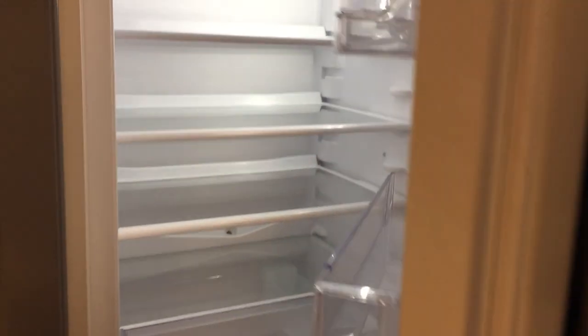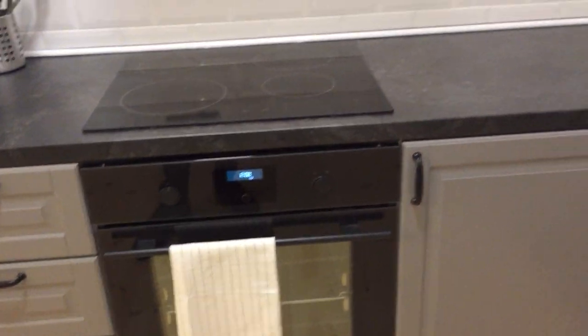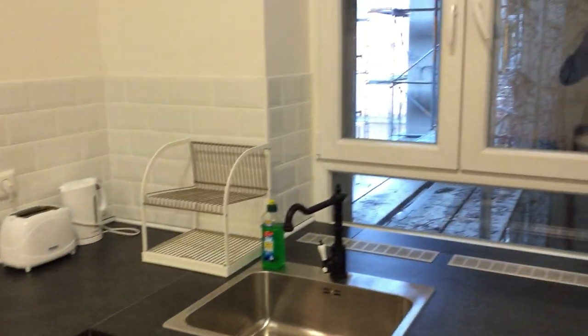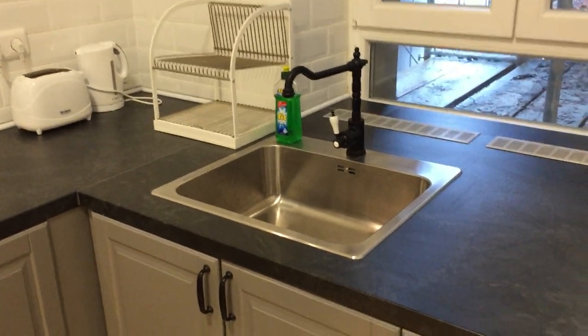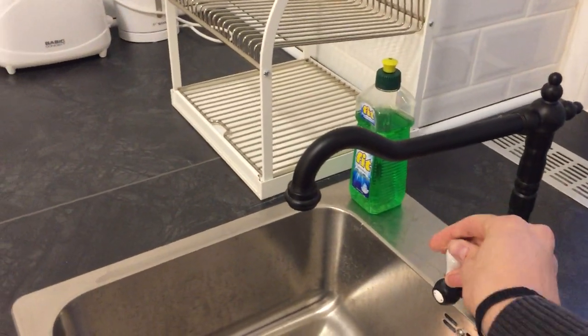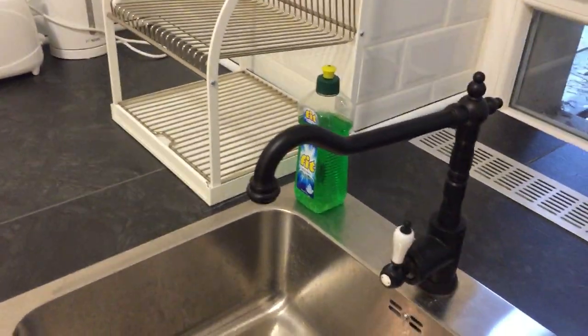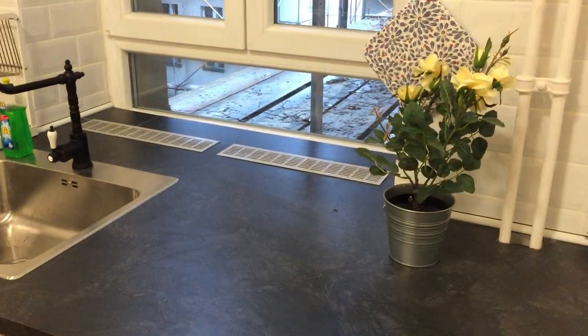Here we have our fridge — check how new that is. We've got a nice stove. Four hot plates. A cool oven down here. And then we've got a window going into the interior courtyard of the building. Here's our basin with a really cool sort of old looking tap. And I've got some plants here as well. So that's the kitchen.